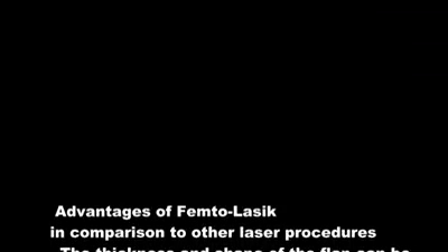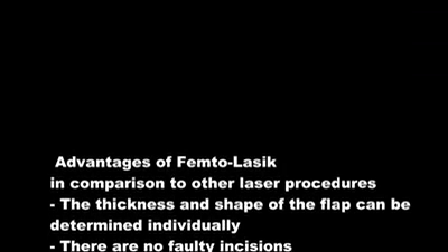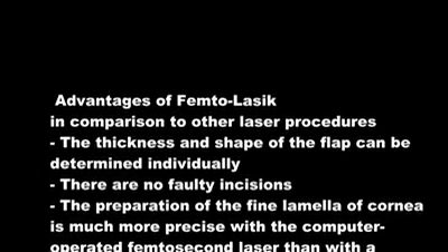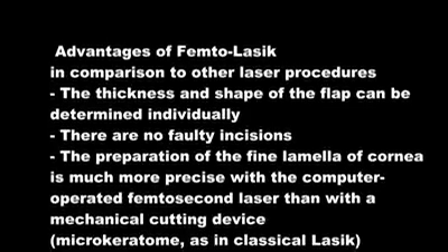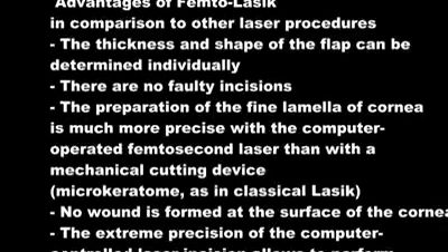Advantages of FemtoLASIK in comparison to other laser procedures: The thickness and shape of the flap can be determined individually. There are no faulty incisions. The preparation of the fine lamella of the cornea is much more precise with the computer-operated femtosecond laser than with a mechanical cutting device (microkeratome), as in classical LASIK.